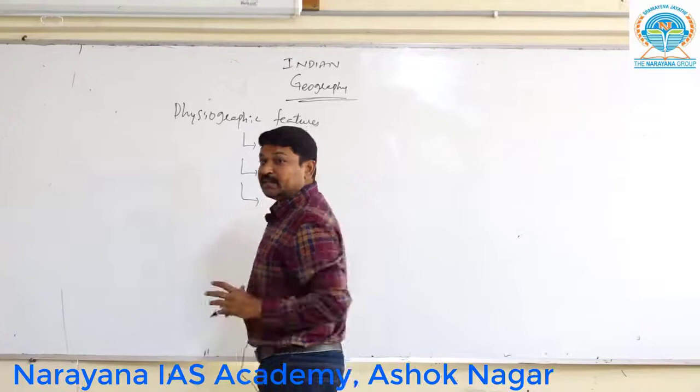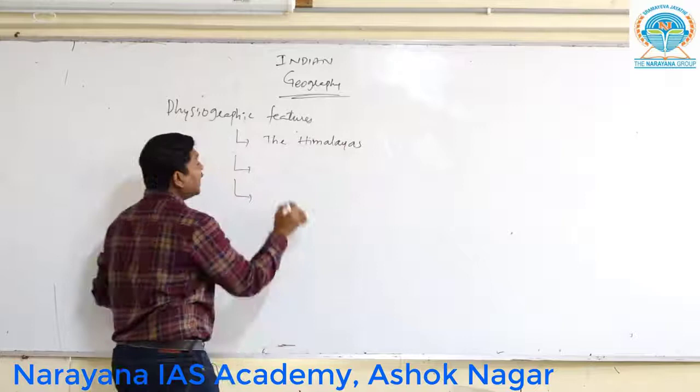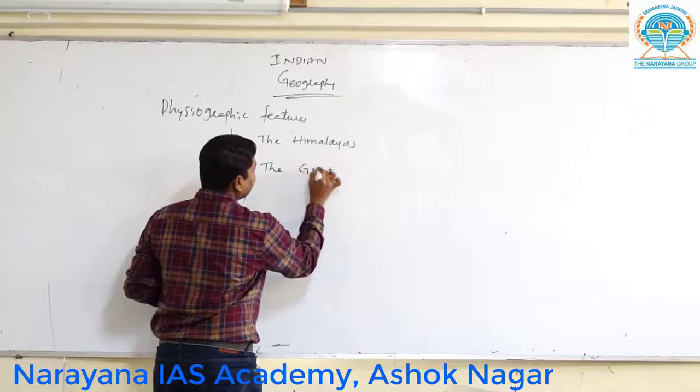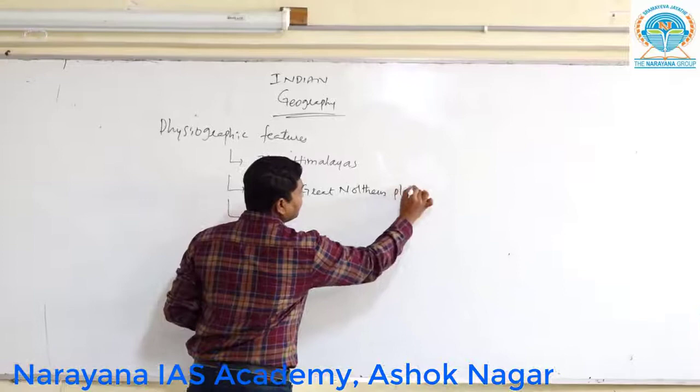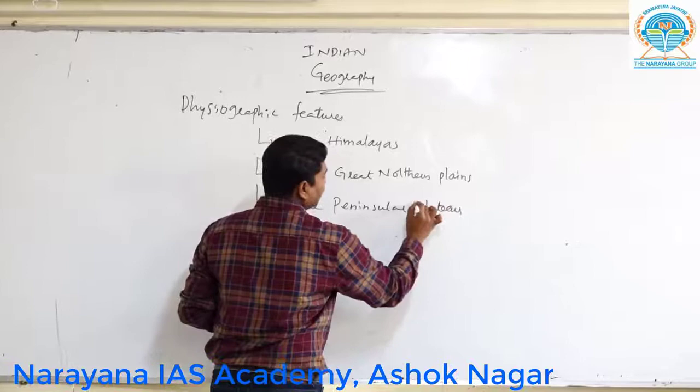What are the three very important subdivisions? The first one is the Himalayas, which covers the mountains — the greater mountains. The second part is the Great Northern Plains. The third one is called the Peninsular Plateau.